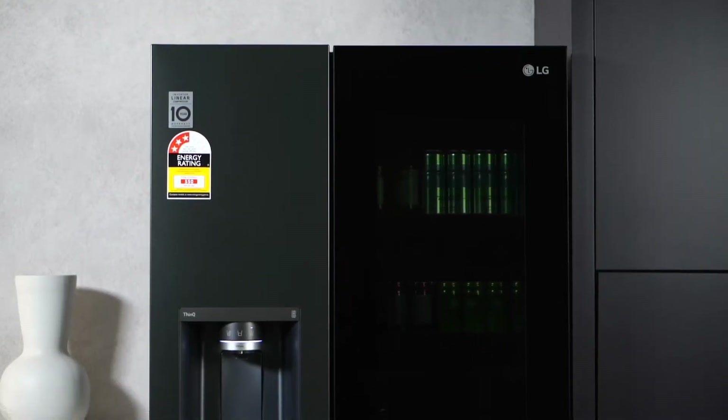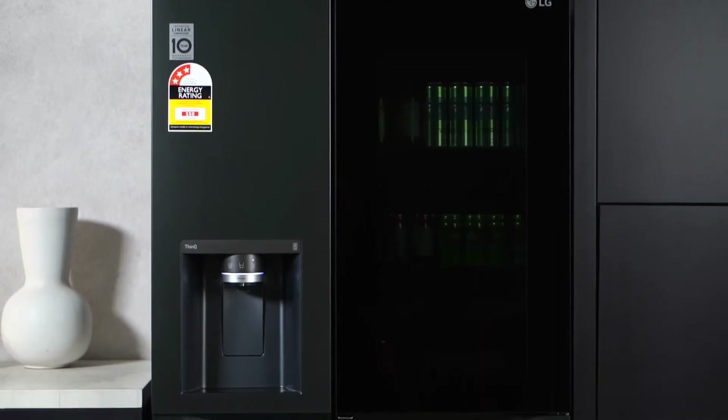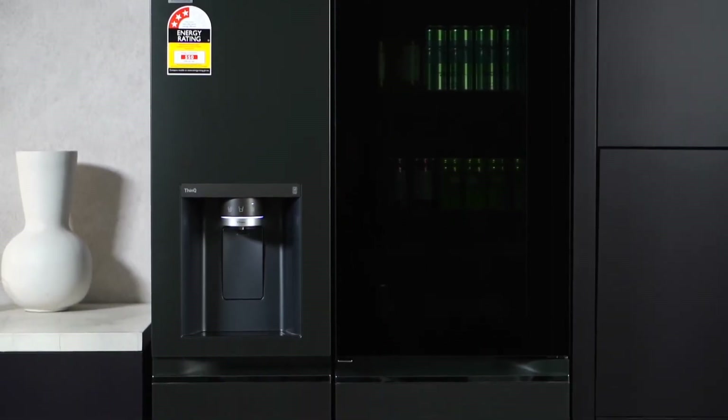Tired of compromising between style and functionality? Meet the LG Matte Black Refrigerator, your solution for a sophisticated kitchen and a smarter lifestyle.